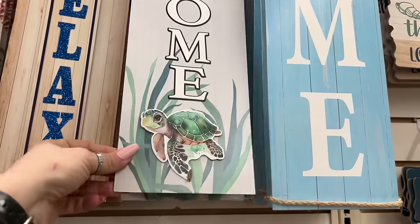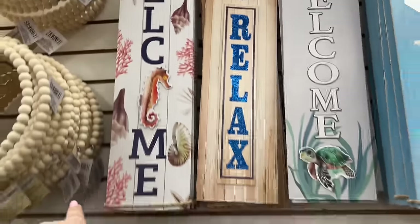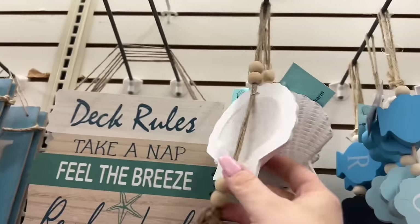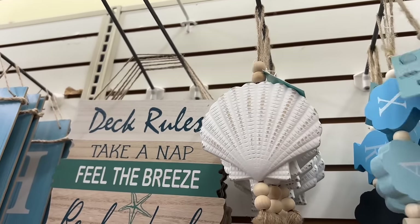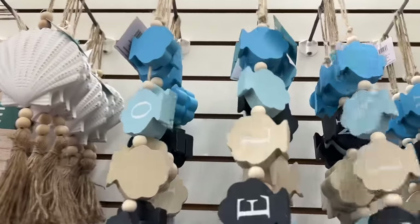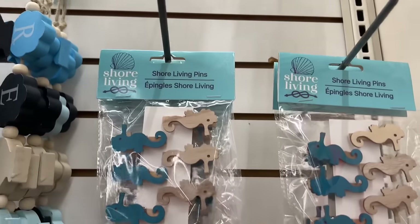I love this one so much. We're gonna film what we find — I'm probably going to two locations. 'Life is Good,' 'Relax,' 'Welcome,' and then 'Deck Rules: Take a Nap, Feel the Breeze, Read a Book, Sip a Drink, Relax and Unwind, Listen to the Birds, and Look at the Stars.' They also have these signs — this one says 'Enjoy' and this one says 'Relax.' That'll look nice in my hutch for summer. They have the shore living pens and the seahorses out.